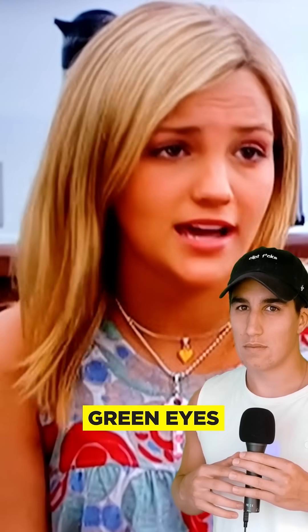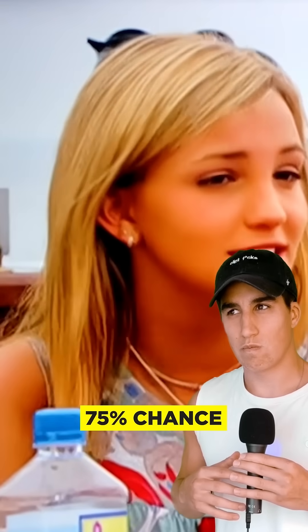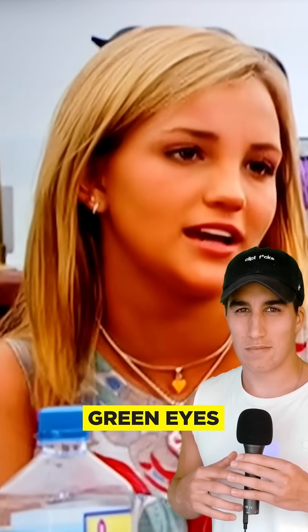I have brown eyes. That's a dominant gene. You have green eyes — that's a recessive gene. So if we ever got married and had a baby, there's a 75% chance he'd have brown eyes and a 25% chance he'd have green eyes.